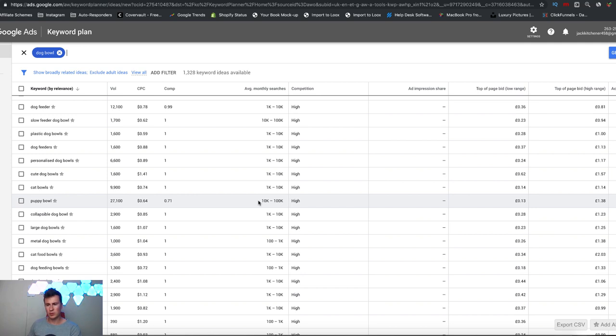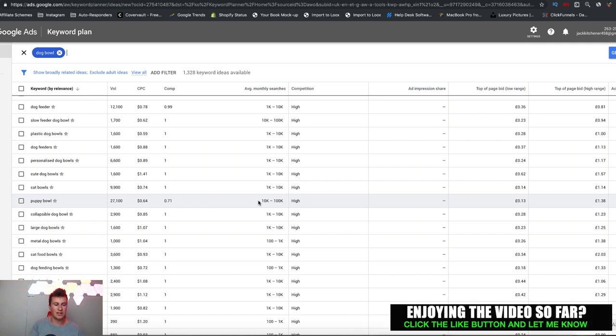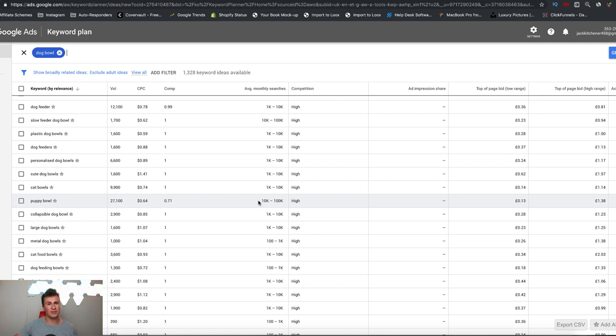Moving further down, we have the 'puppy bowl' — a dog bowl is a dog bowl whether you've got a puppy or a dog, but people are specifically searching for a puppy bowl, so there's a sub-niche there. You can market it as a dog bowl specifically for puppies. About 1.6 million dogs are adopted every single year just in the UK, so there's a huge new customer base entering the market annually. If you've found a product or you're selling something that isn't going well, come to the Google Keyword Planner and see if there's a sub-niche within your niche — it's completely changed my product research game.